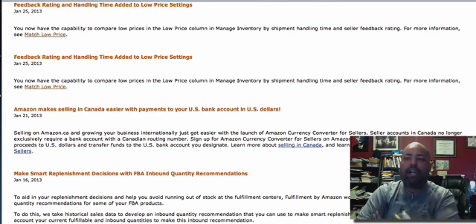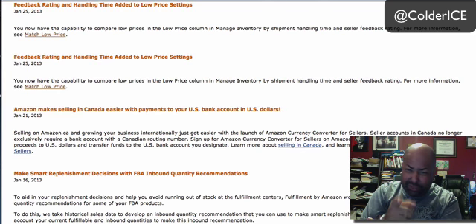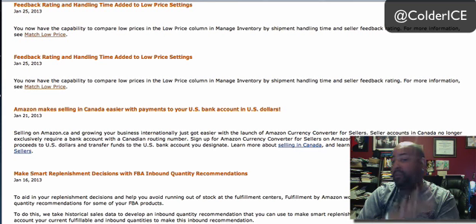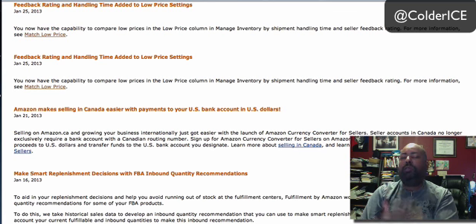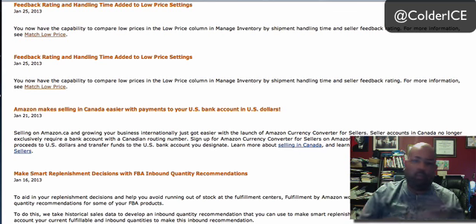What's up? It's your boy John from Coderice, and I'm going to show you something. When it comes to actually winning the buy box and being number one on Amazon, that's the way you're going to get the most sales, period.